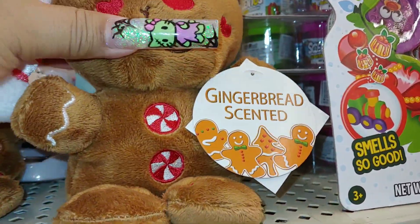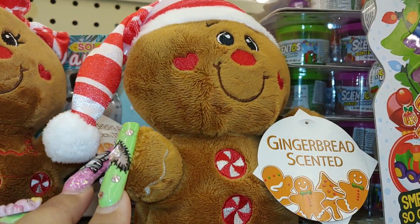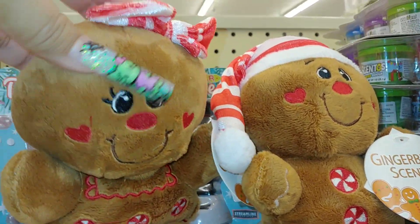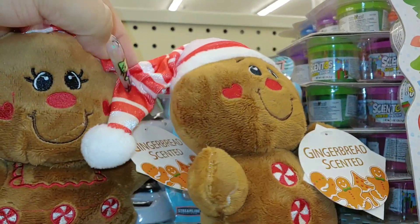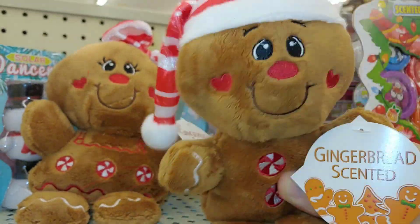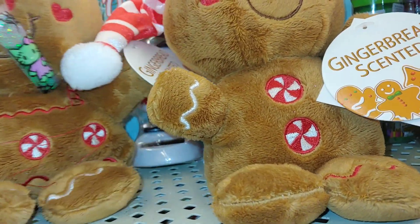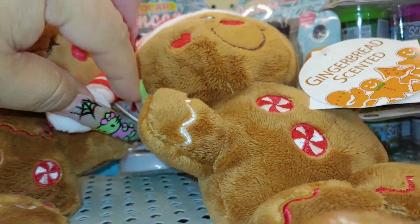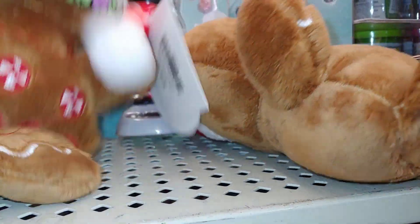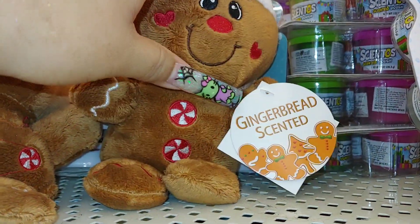I love these baby plushies — they're so cute! They're ginger-scented and they smell really good, like sugar cookies. So cute — the peppermints, the heart-shaped baby cheeks. They have the girlfriend right here with a candy cane bow to match, a Santa peppermint hat. They both have peppermints on their bodies — so cute.